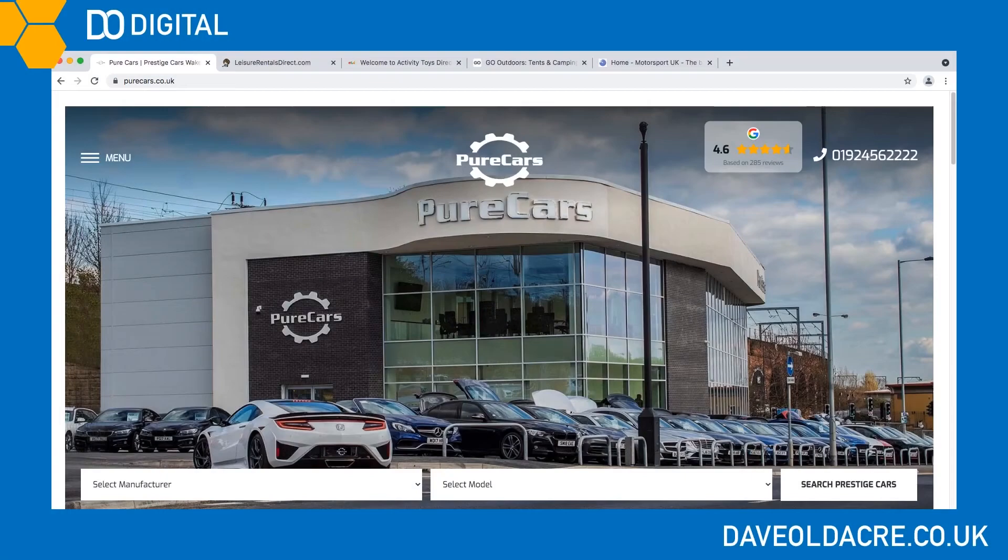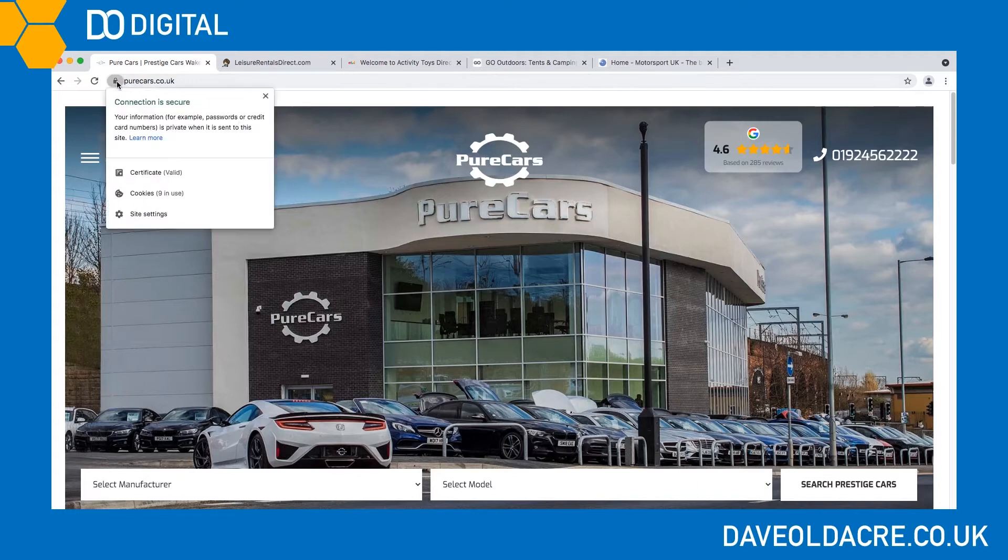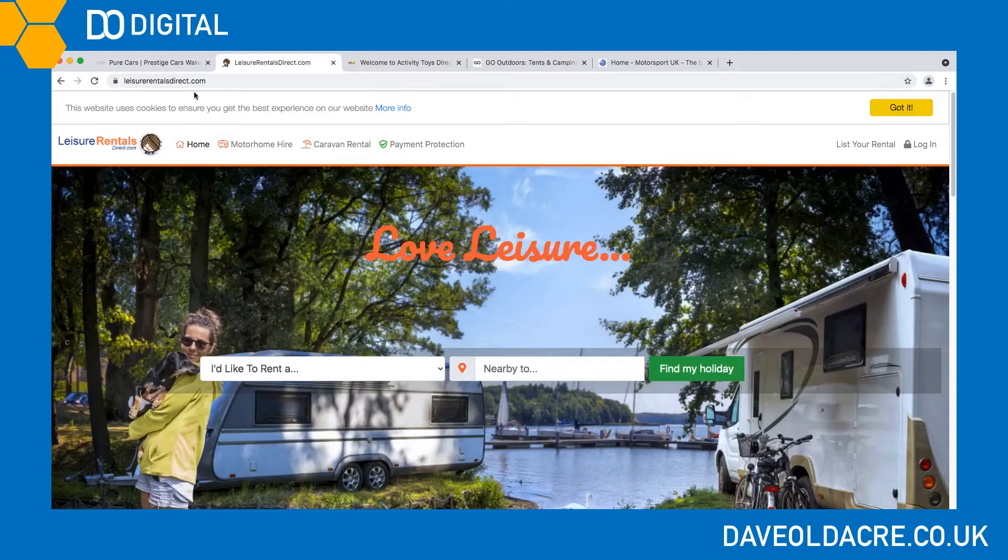The first example: Pure Cars. We can see here that there's no cookie warning whatsoever on their website, and if we click the padlock in the top left-hand corner we can see they're using nine cookies. Leisure Rentals Direct — again, this time we've got a cookie warning but there's no option to select what cookies we want them to set.